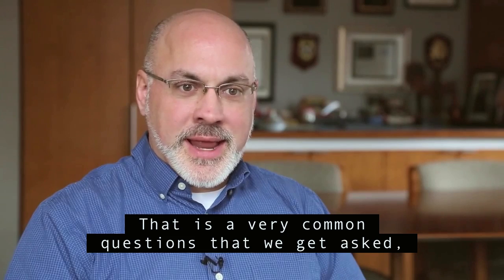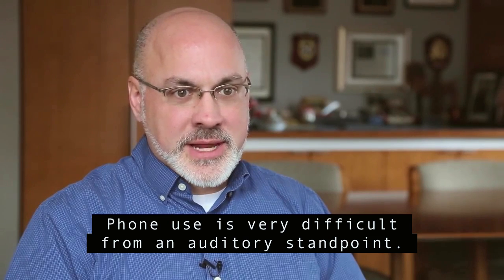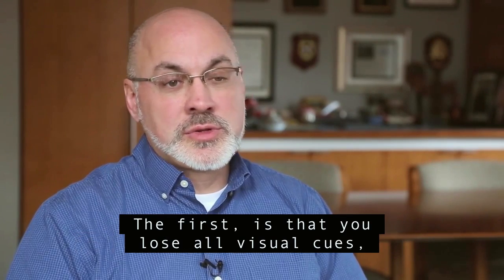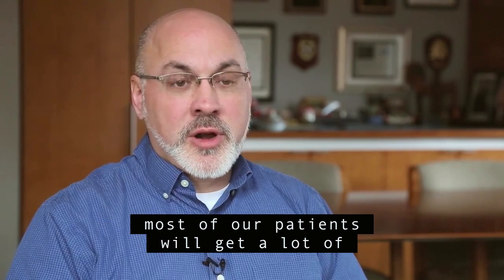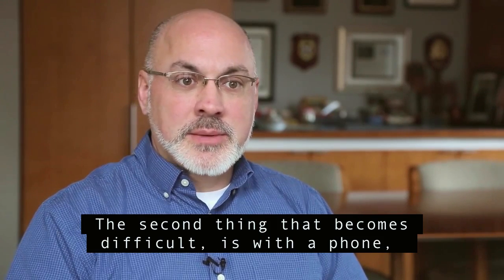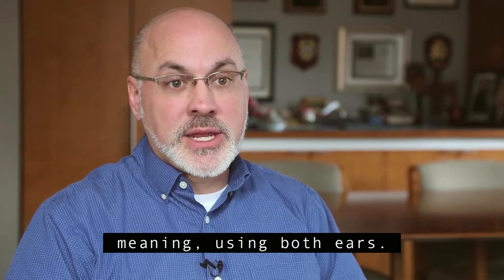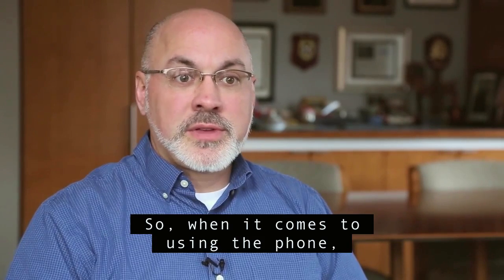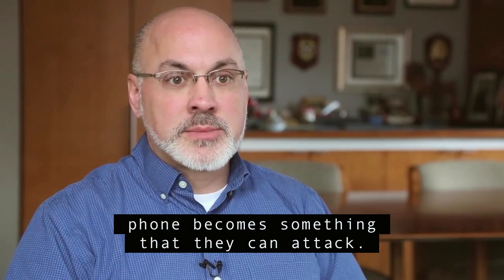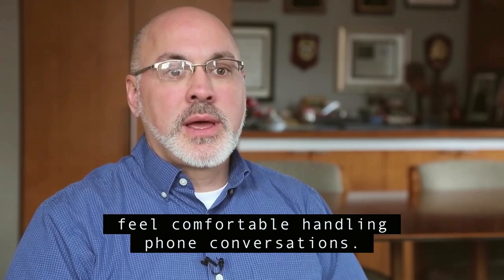A very common question we get asked is how long will it take before I can use the phone. Phone use is very difficult from an auditory standpoint. There are two main factors that make it difficult: first, you lose all visual cues — and whether a person likes to admit it or not, most of our patients will get a lot of their information visually. Second, with a phone, traditionally you're isolating one ear over the other, and most patients will function better binaurally, meaning using both ears. A cochlear implant patient has to have a lot of skills developed in a normal, quiet situation before the phone becomes something they can tackle. Normally this is going to take about six to nine months before they can feel comfortable handling phone conversations.